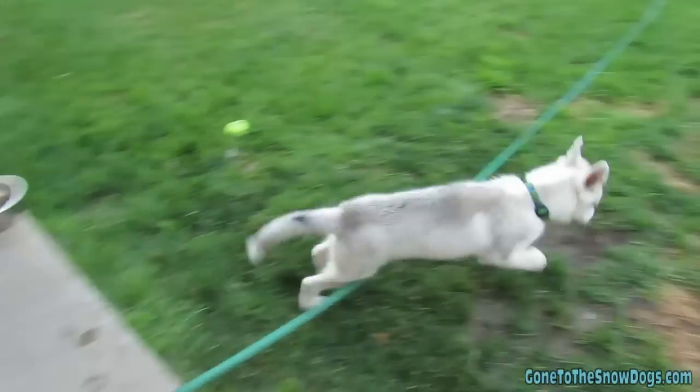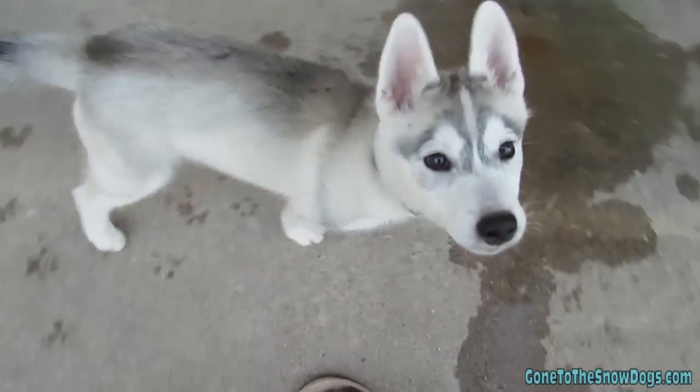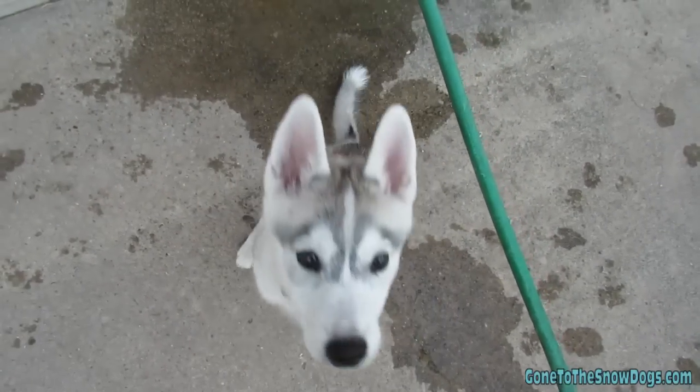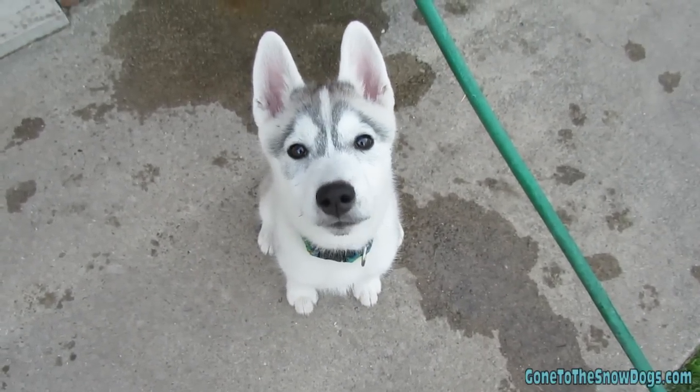Today, we're going to talk to you about potty training! If you haven't watched our crate training video, there will be a link up at the top. That's the first video you want to watch — that is the first step in potty training. But today, we're going to talk a little bit more about how to potty train your puppy.